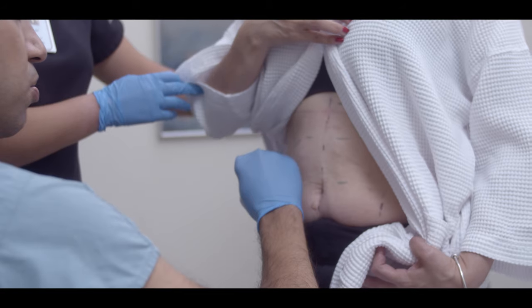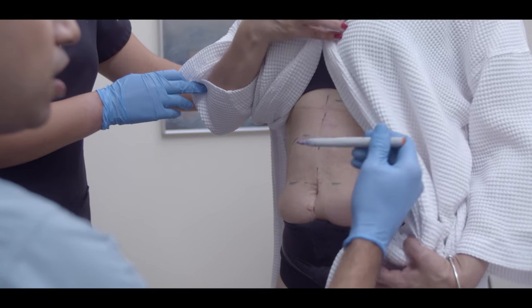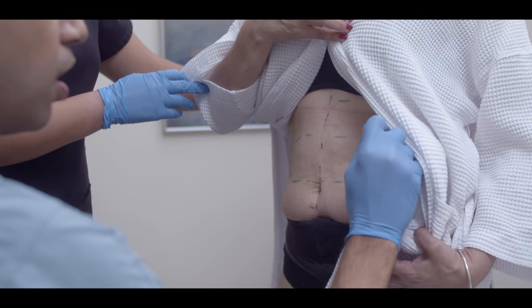We've improved our techniques and devices to enhance our results with liposuction so that we can perform high-definition liposuction, which can give you even further enhancement in contour and definition in various areas.